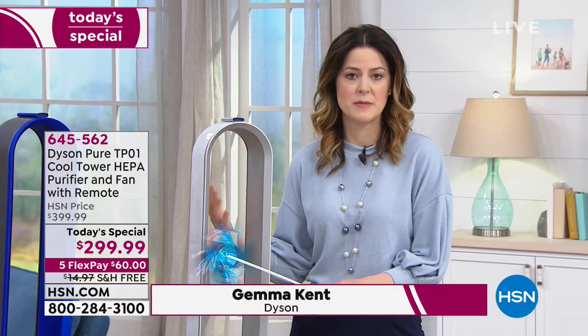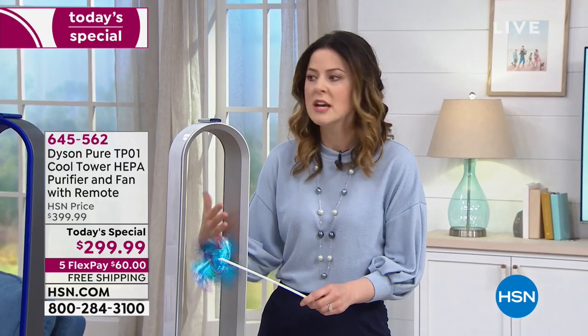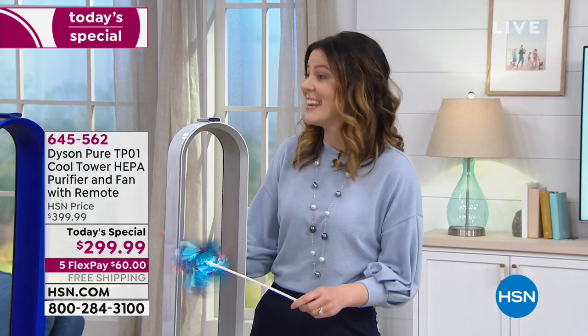Just like Michelle said, it captures bacteria, mold spores, pet dander, pollen, and dust — all the things you don't want to think about. It captures them in there so you don't have to breathe them in.